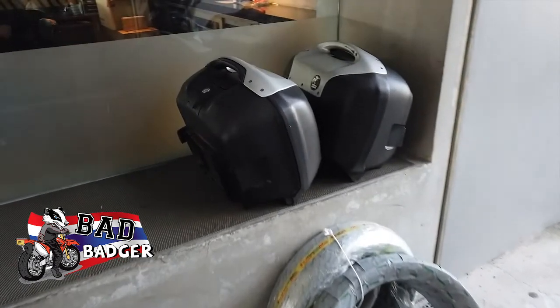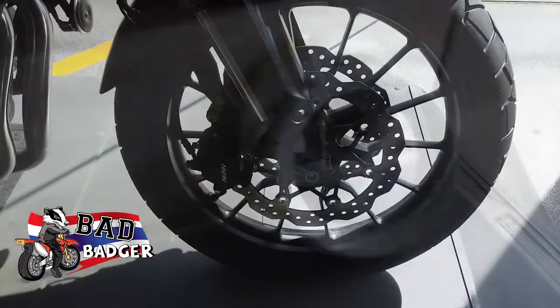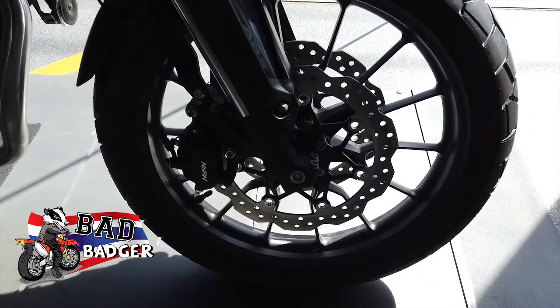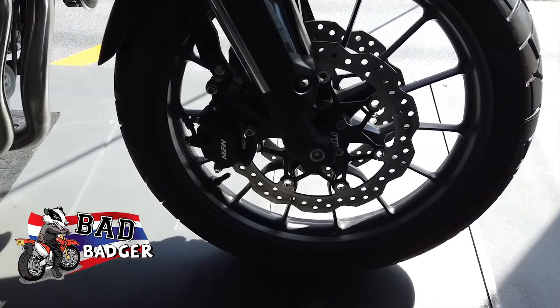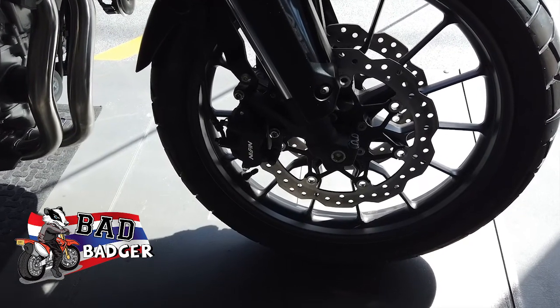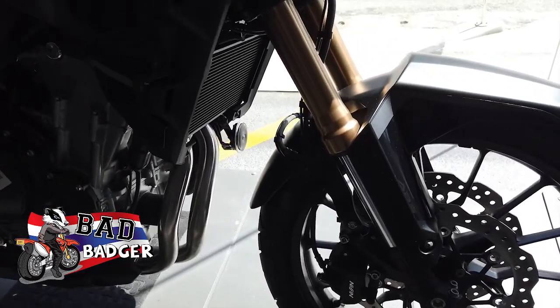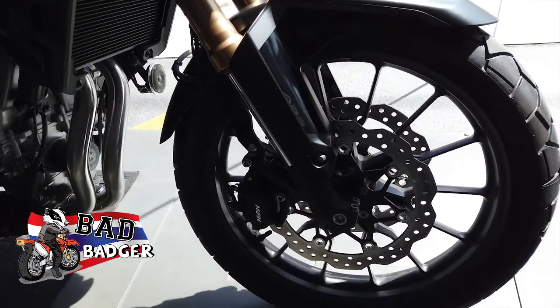I'll take the boxes off so it's easier for them to service. This is the new 2022 Honda CB500 — this is the new front wheel setup. It's still got the 19-inch wheel like the 2021s but it's got a twin disc and upside-down forks, so the suspension has been keyed up. Looks pretty awesome actually.